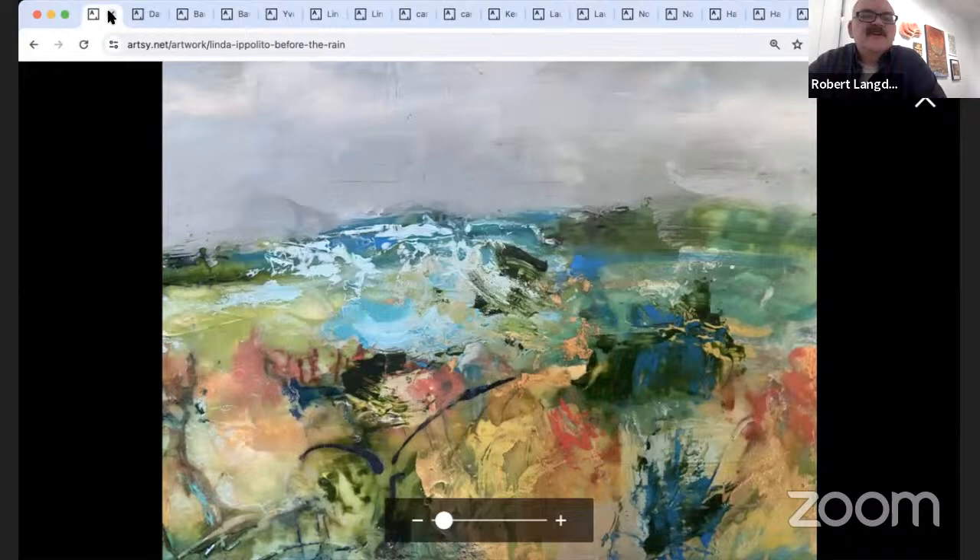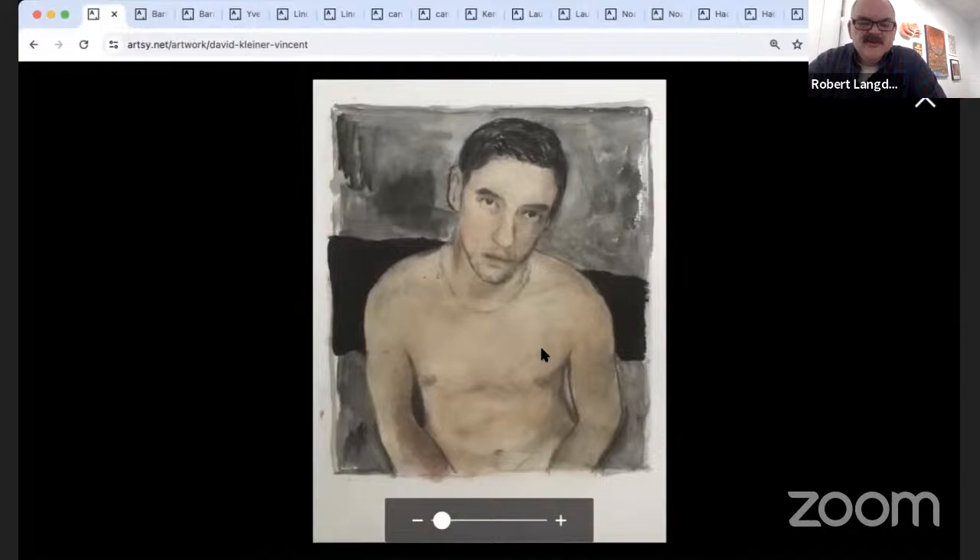This piece also sold at the opening — 'Vincent' by David Kleiner, who lives in Stone Ridge, New York. It's gouache and encaustic on paper, 12 by 9.